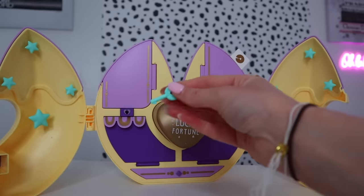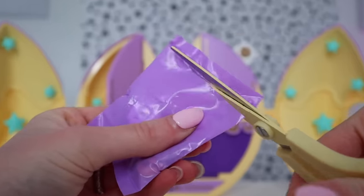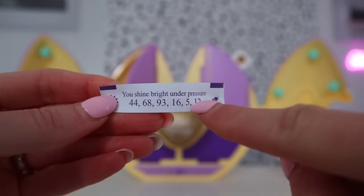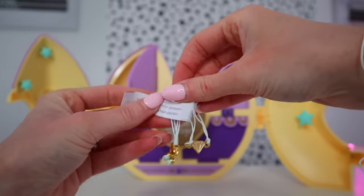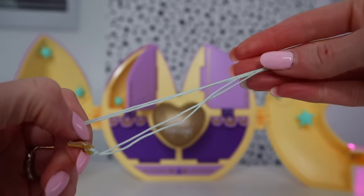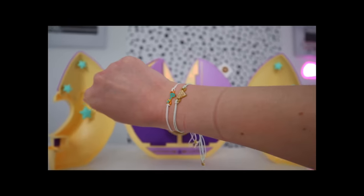Oh my gosh guys, we got a blind bag! We have another bracelet and another fortune. This one says: 'You shine bright under pressure.' Still more lucky numbers but still no lucky number 11. Our bracelet this time — oh guys, we have a diamond charm! That has to be a rare one, with a baby blue string. And of course the golden fortune cookie clasp, which I'm obsessed with. The style is styling — I'm loving this.